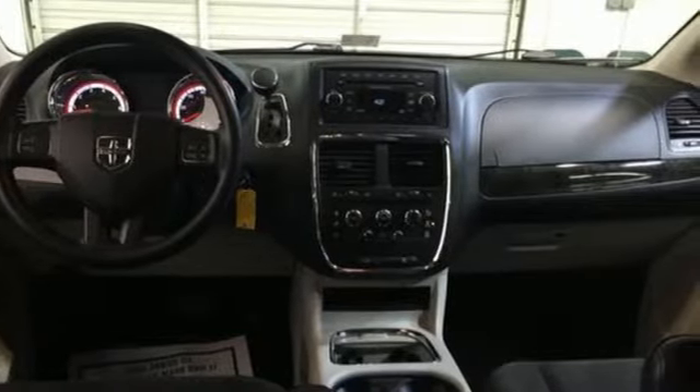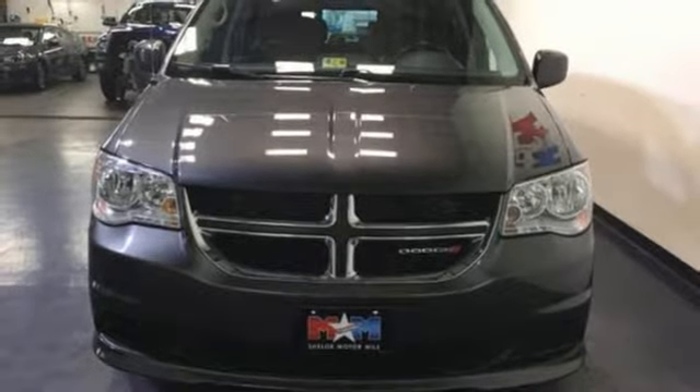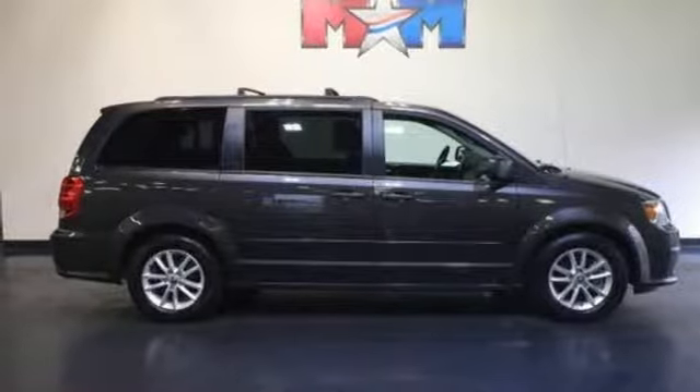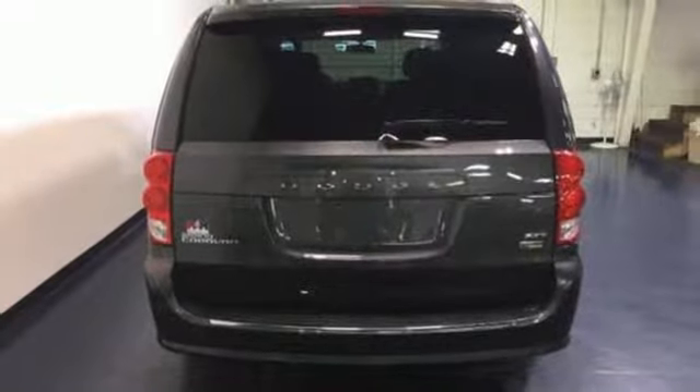The interior will change as quickly as your day, with stow-and-go third-row seating, making room for all your passengers, or a quick transition for boxes, bikes, and camping gear. Grand Caravan's safety features reflect its precious cargo, protecting all passengers, big and small, with advanced front airbags and side airbags in all rows.